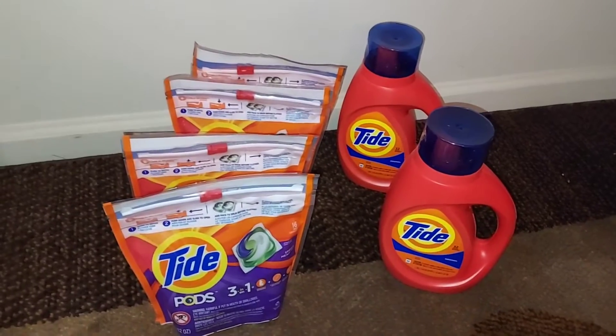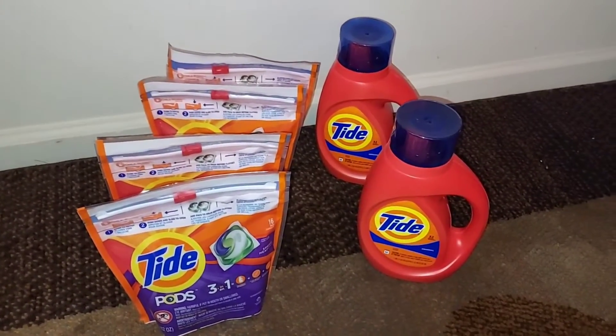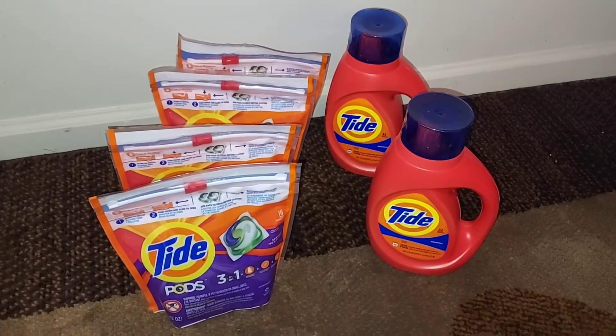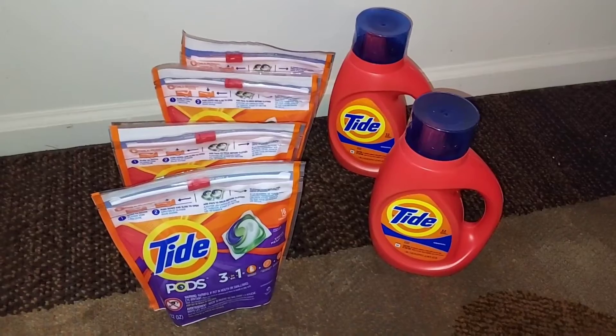You don't have to do your spend $30 get $10 this way. This is just how I did it because I wanted a bunch of laundry products and I wanted to do the Tide glitch. It's totally up to you how you want to do it, but make sure that you take advantage of that glitch.